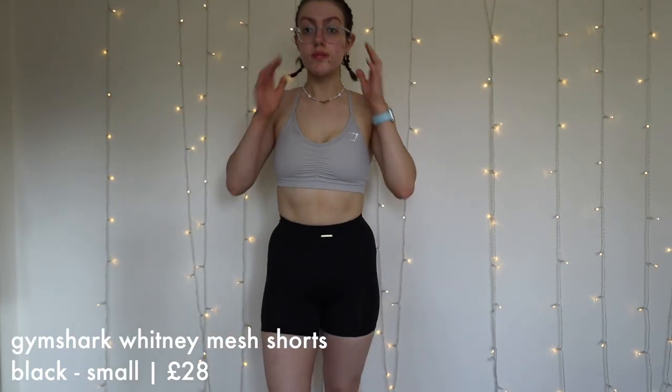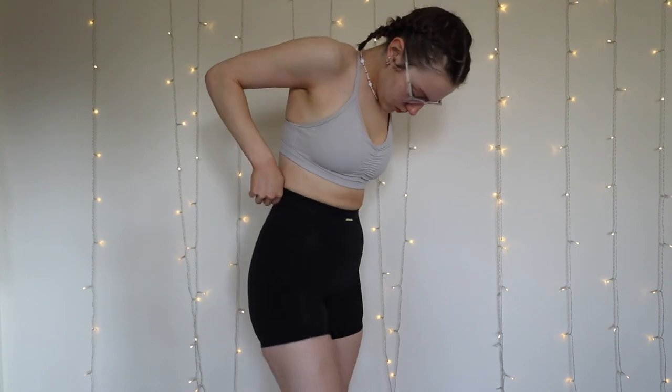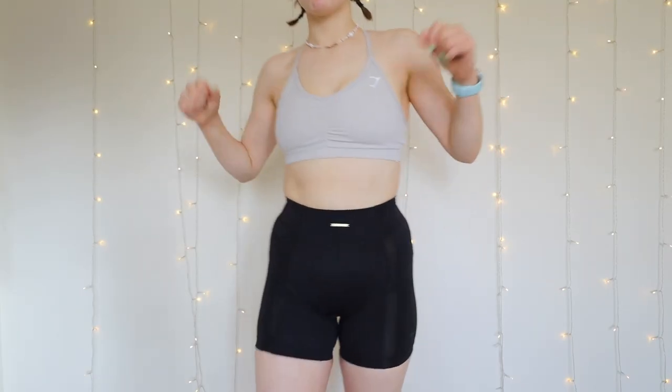We're going to start off with shorts. We have the Gymshark Whitney Mesh Shorts in black. Everything by the way is in a size small. These shorts I really like them. The Whitney collection is my favourite — I literally love all my Whitney stuff. So I got three pairs of Whitney shorts and some leggings. The material on the Whitney stuff is my favourite. I love the mesh. These shorts were in the sale — they were £28 down from £35. They're just a bog standard pair of shorts but I think they're pretty nice.